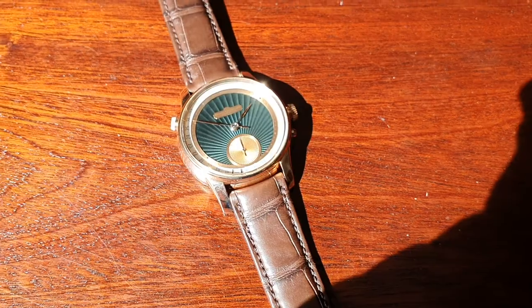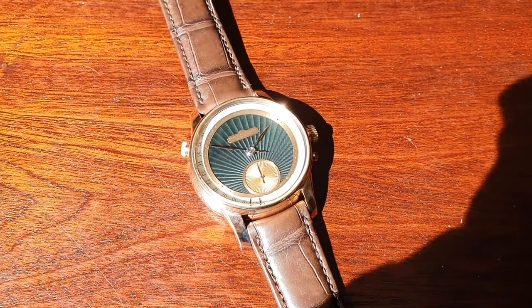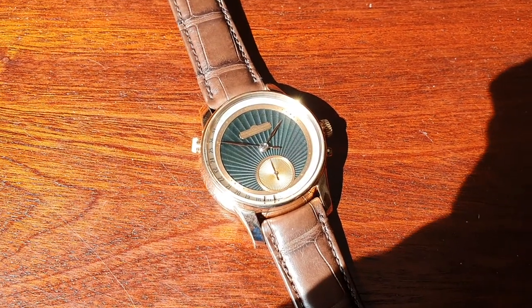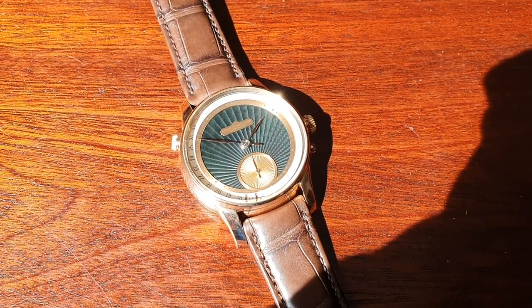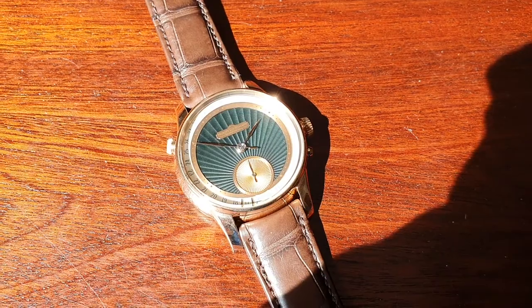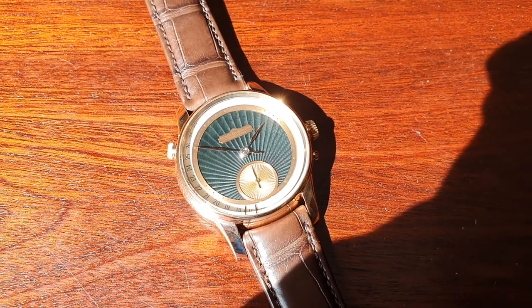The watch is in rose gold. We discussed this together with the client who is receiving this watch in a few days, for over four months until we got to a design. The initial inspiration came in part from a Jochen Benzinger watch which also had a green dial, but this one still looks much different.